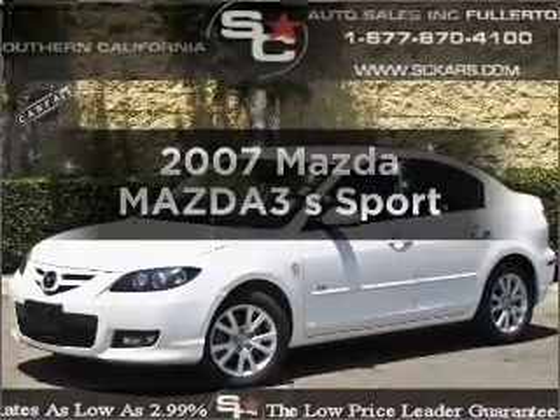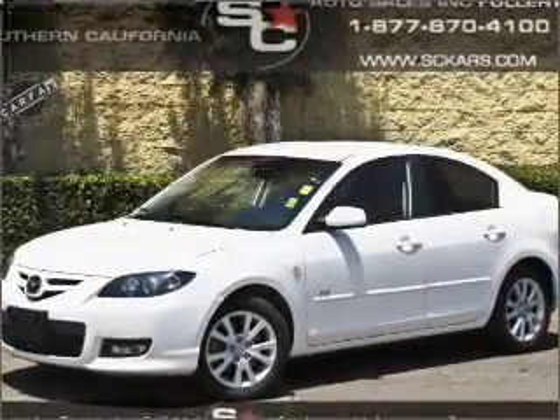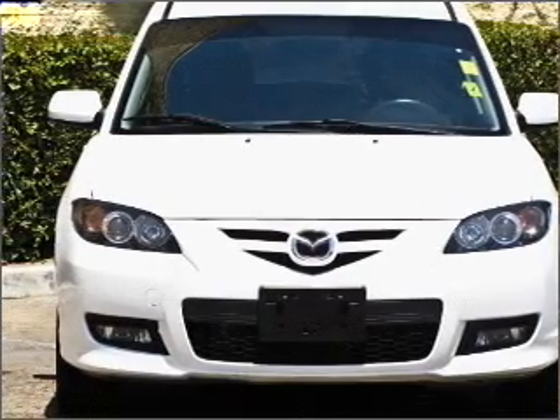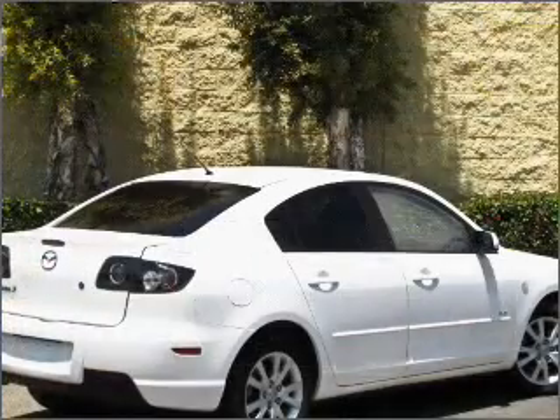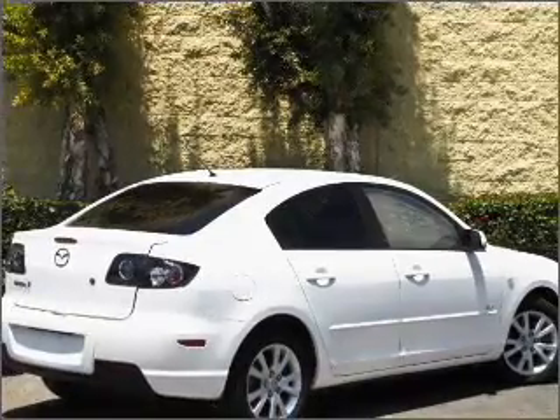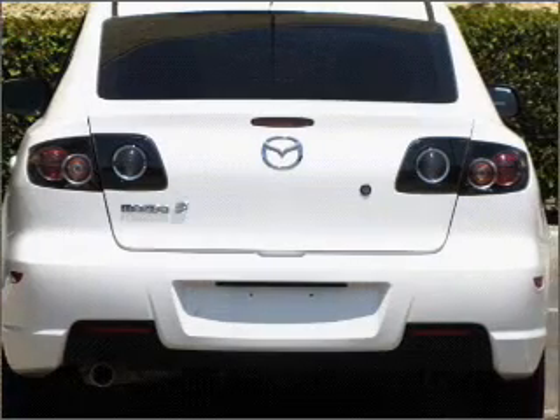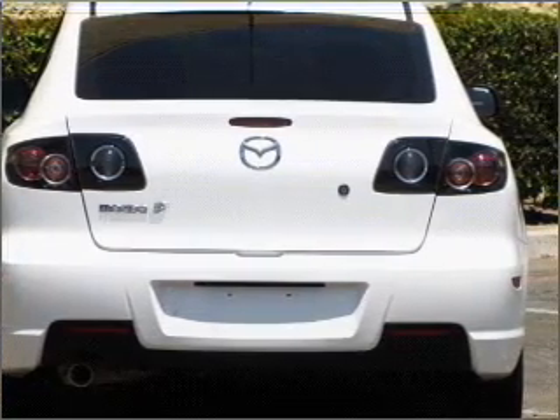Check out this 2007 Mazda Mazda 3. If you're looking for an automobile with great attributes, look no further. With an efficient 4-cylinder engine connected to a manual transmission that will keep you in touch with your vehicle. Premium wheels lend a distinctive appearance. You will appreciate the safety feature of anti-lock brakes.